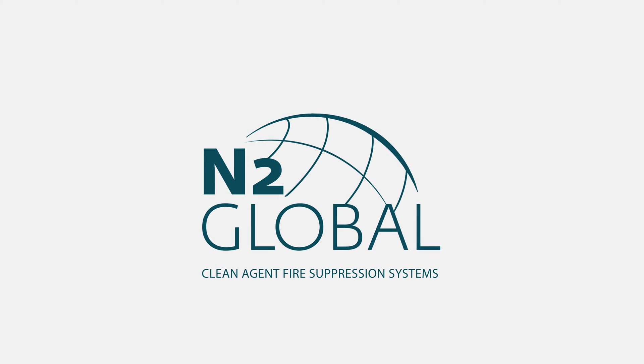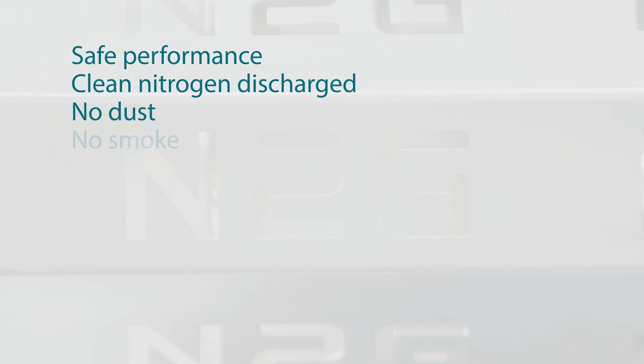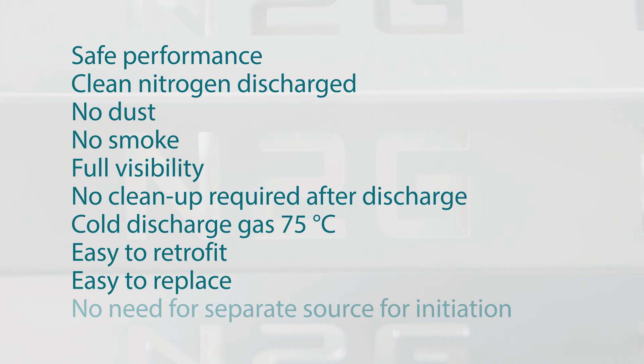N2 Global presents its CleanAgent Fire Suppression Generator. The N2 Global Generator means safe performance and clean nitrogen discharge.